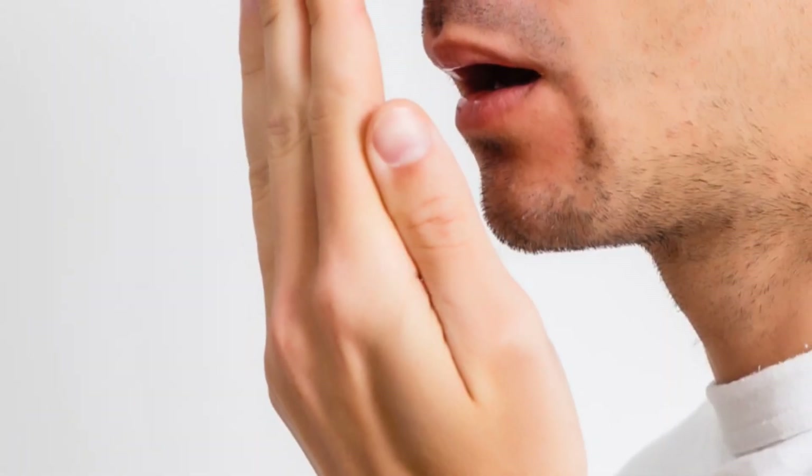Hi there, welcome back to our channel. Today's topic: bad breath and how to get rid of it.